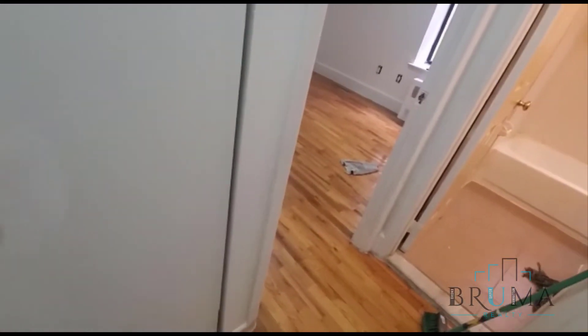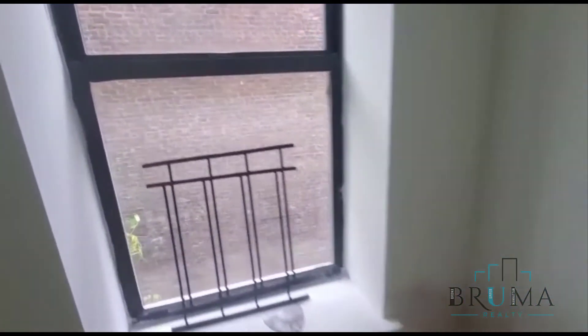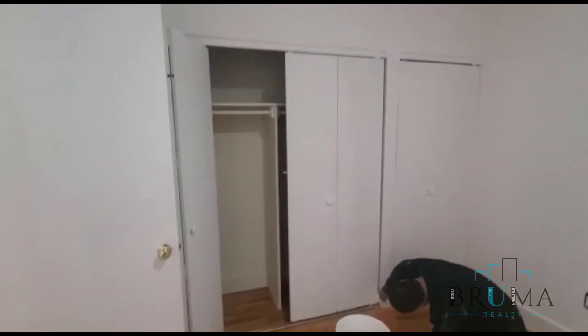There's a closet right here — actually it's wet paint so can't open it. Another closet over here. This is the bathroom. In the bedroom there are two double closets.